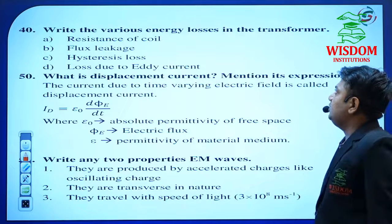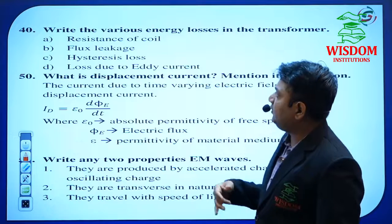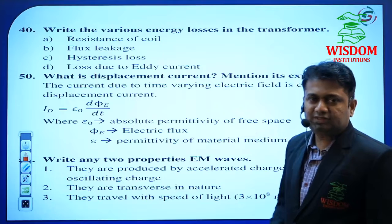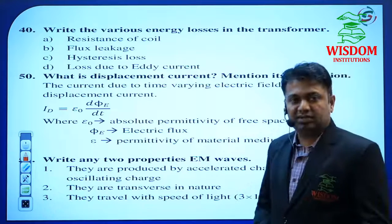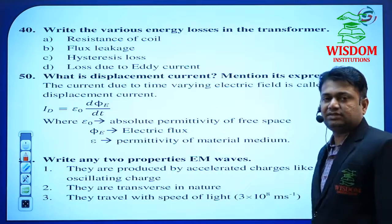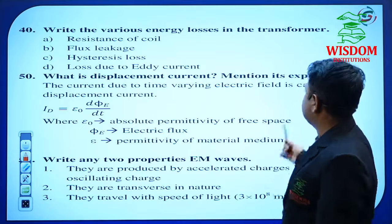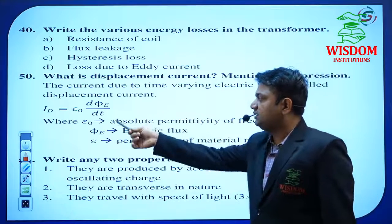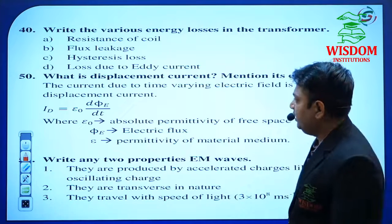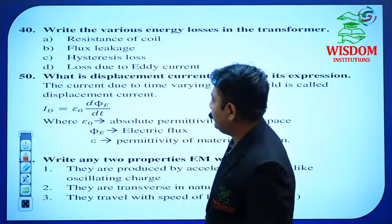Write the various energy losses in the transformer. Transformer plays a very important role in this chapter. Perfect this topic: what is a transformer, its diagram, and energy losses in the transformer. Displacement current — mention its expression. This question has been asked many times for 2 marks in Electromagnetic Wave. The formula is: Id = ε × dΦ/dt. Mention the notations — if asked for 2 marks, give the terms also; otherwise you lose marks.